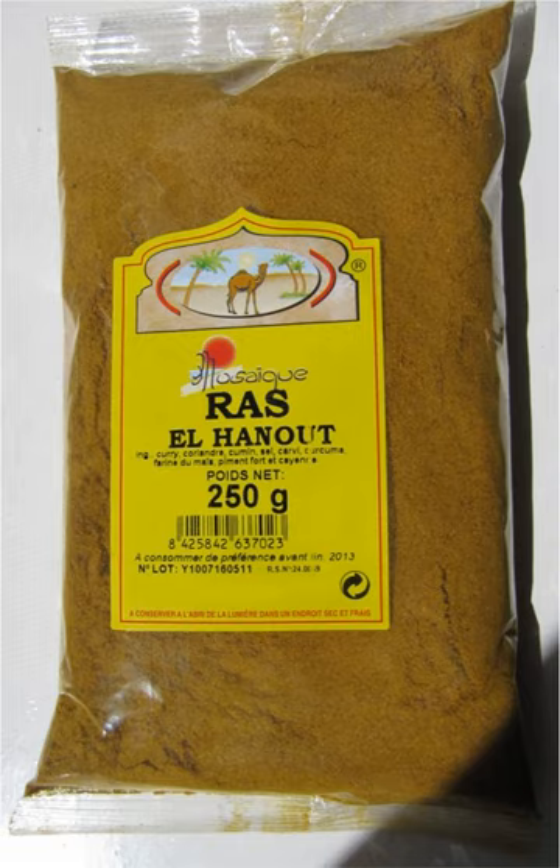There is no definitive composition of spices that makes up ras el hanout. Each shop, company, or family may have their own blend. The mixture usually consists of over a dozen spices in different proportions, although some purists insist that it must contain exactly 12 items.